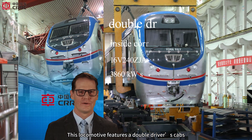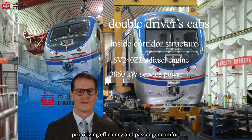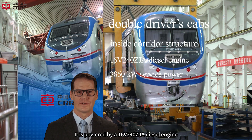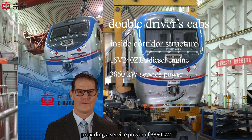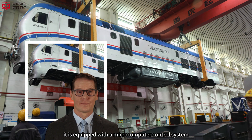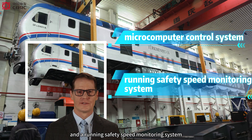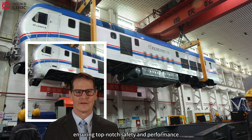This locomotive features a double driver's cabs and inside corridor structure, prioritizing efficiency and passenger comfort. It is powered by a 16V240 ZJA diesel engine, providing a service power of 3,860 kW. Additionally, it is equipped with a micro-computer control system and a running safety speed monitoring system, ensuring top-notch safety and performance.